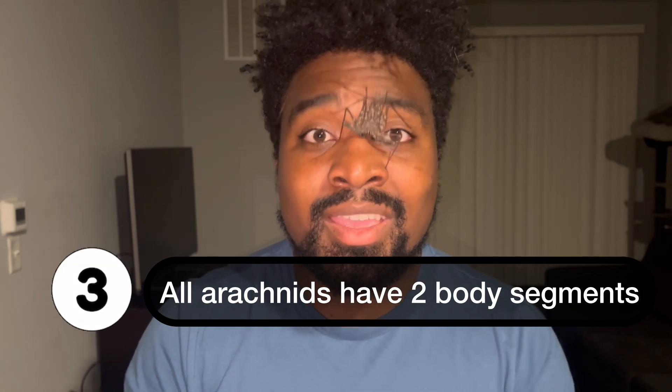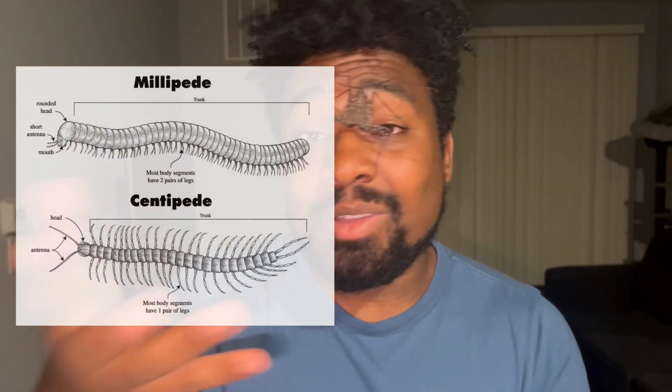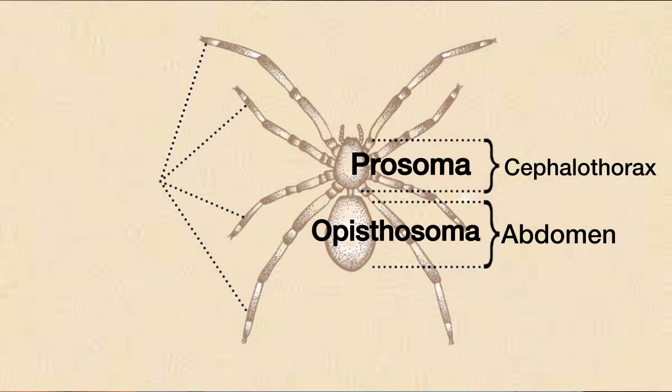The third and final thing all arachnids share is a total of two body segments. Unlike insects whose bodies are split into three segments — the head, thorax, and abdomen — and unlike myriapods like centipedes and millipedes which have many body segments and many legs, arachnids have eight legs and two body segments: the prosoma, also called the cephalothorax, and the opisthosoma, also called the abdomen.